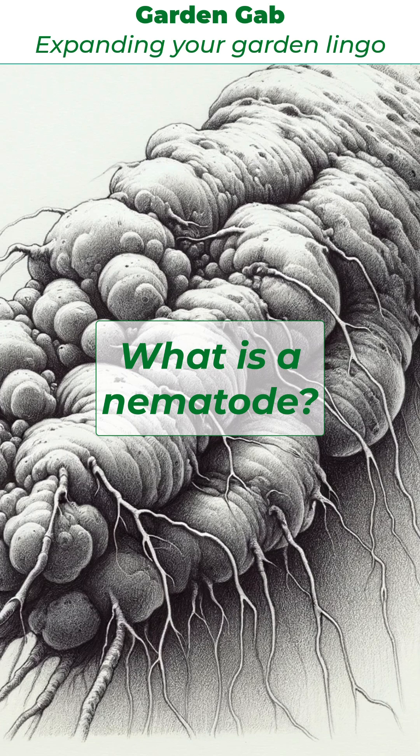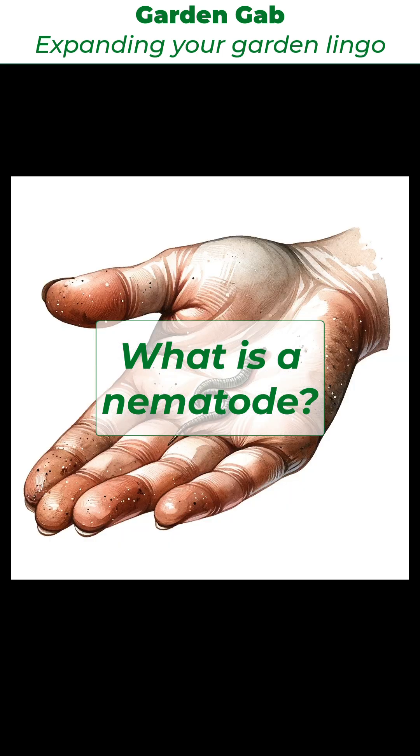These nematodes have life cycles that include egg, larval, and adult stages, and their presence can lead to significant root damage and disease transmission. Infected plants often exhibit symptoms such as root galls, lesions, and poor growth, which can be confirmed through soil and root sampling and microscopic examination.